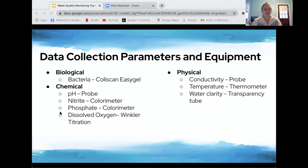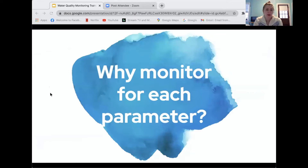We will be collecting biological, chemical, and physical data at each site. Biological data includes bacteria — specifically E. coli — tested using Coliscan Easygel. Chemical data includes pH using a probe, nitrate and phosphate using a colorimeter, and dissolved oxygen using the Winkler titration method. Physical data includes conductivity using the same probe as pH, temperature using a thermometer, and water clarity using a transparency tube.